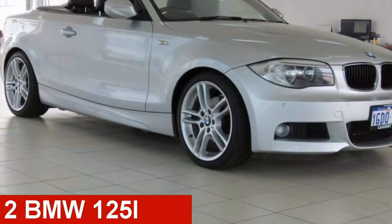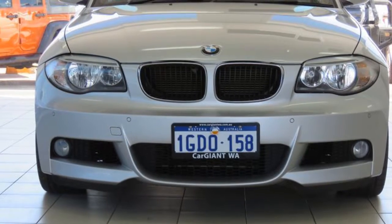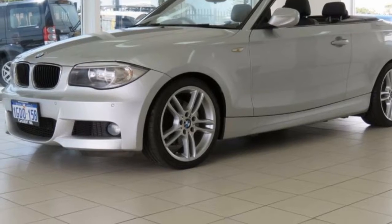Check out this 2012 BMW 125i. This 125i has a reliable 3.0-litre engine and a smooth shifting automatic transmission.